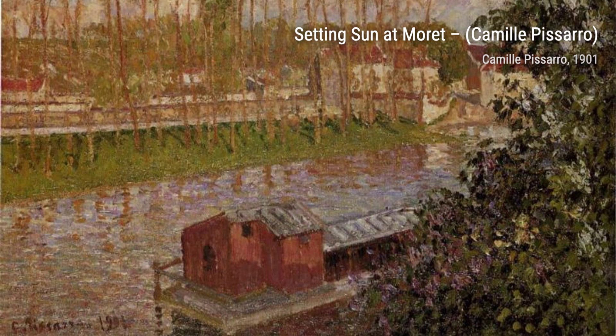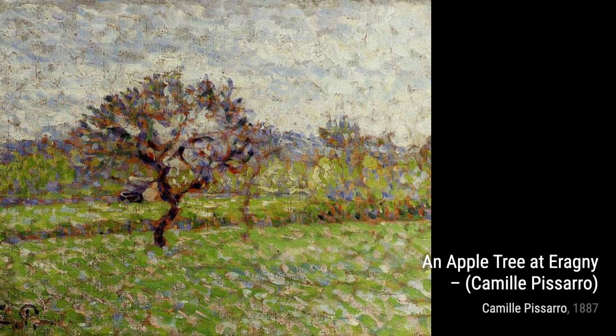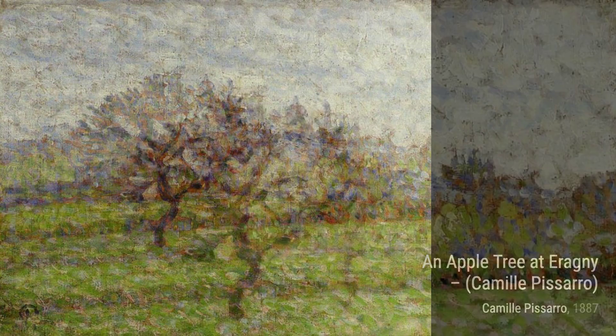And there you have it, a glimpse into the incredible artworks of Camille Pissarro. Stay tuned for more artist spotlights on VisArt. Remember to like, subscribe, and share this video with your fellow art enthusiasts. Thanks for watching.